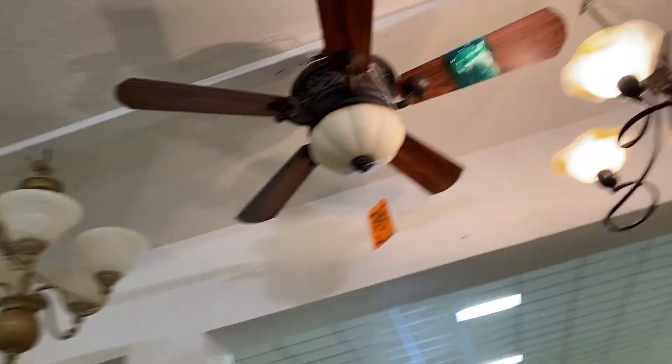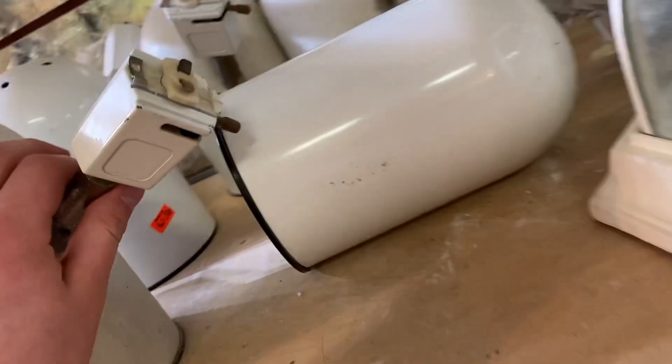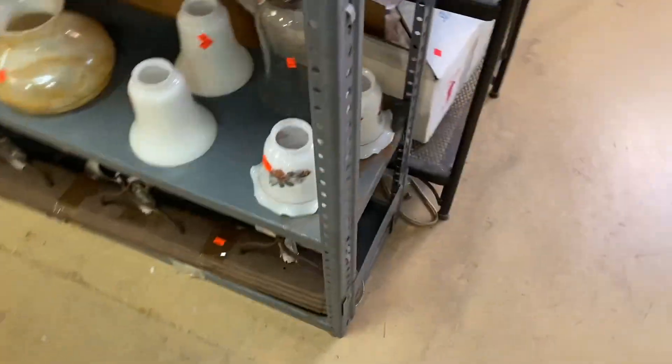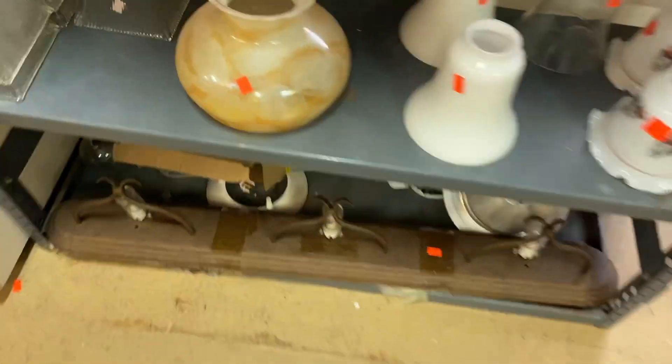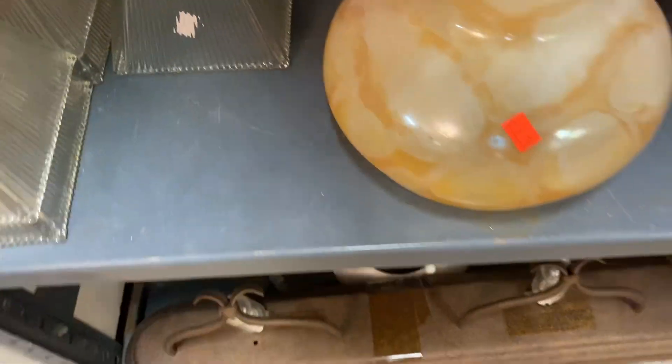They have this brass white star. They have these candlelights. I don't know where the bar is, though. They got glass down there — oh, there's a full set. I just need one of these; I might grab one of them.